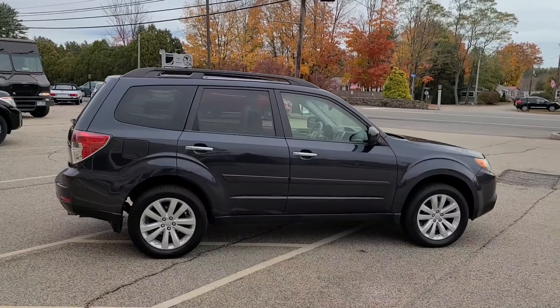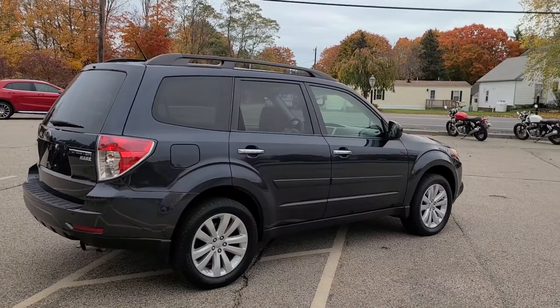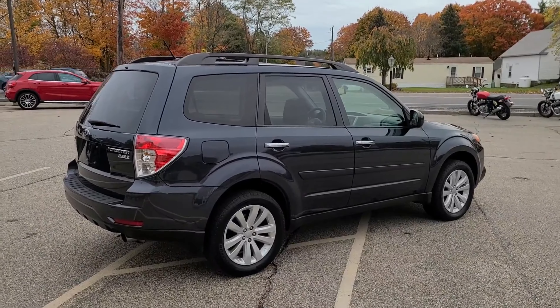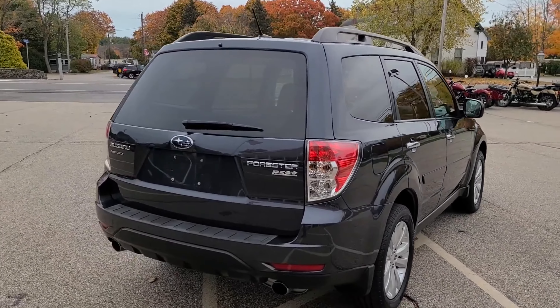Being a fairly low mileage example makes it a nice value, especially going into these winter months here in New England. You get that nice ground clearance and nice all-wheel drive system. Subaru's known for their capability and practicality going through the winter.